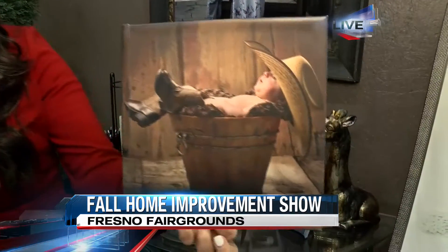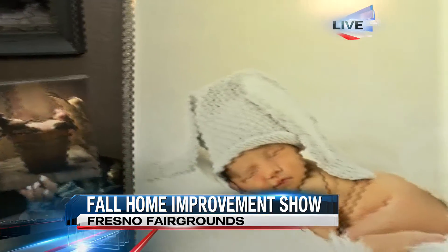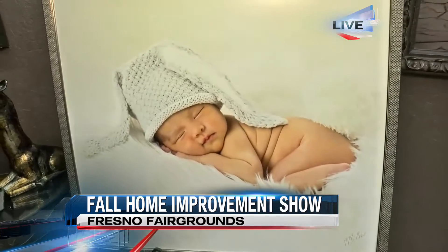Hey, good morning. I'm checking everything out here — take a look at this precious little baby, and not just this one, take a look at this other one. All of these photos are so amazing up on the wall.